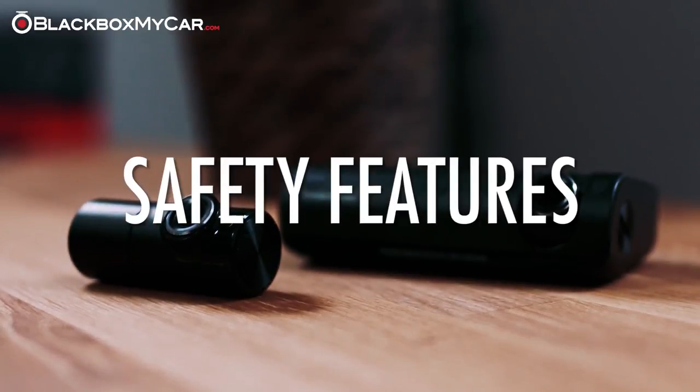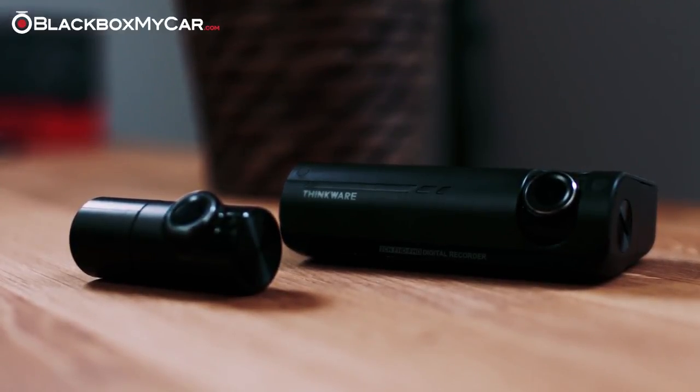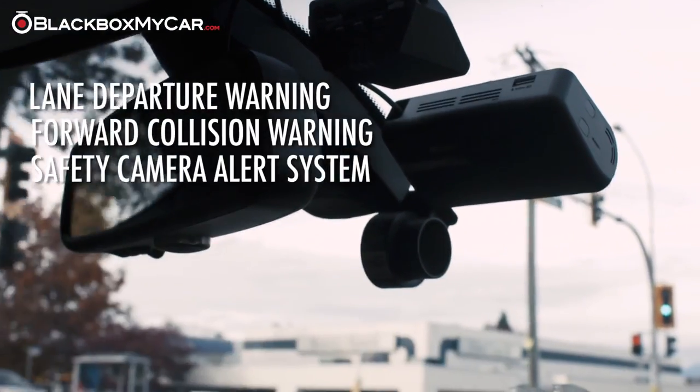Safety features. In addition to being a dash cam that records video, the Thinkor F770 has a number of safety features as well. These include lane departure warning, forward collision warning, and a safety camera alert system.